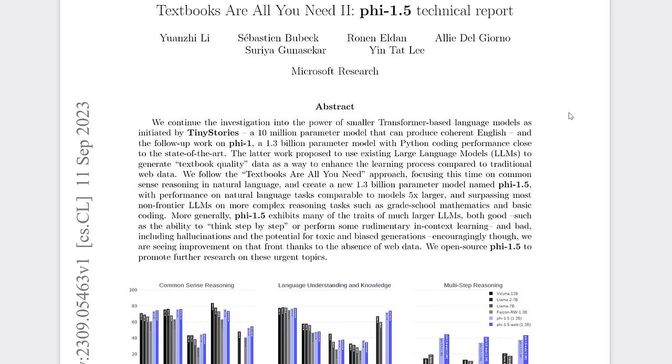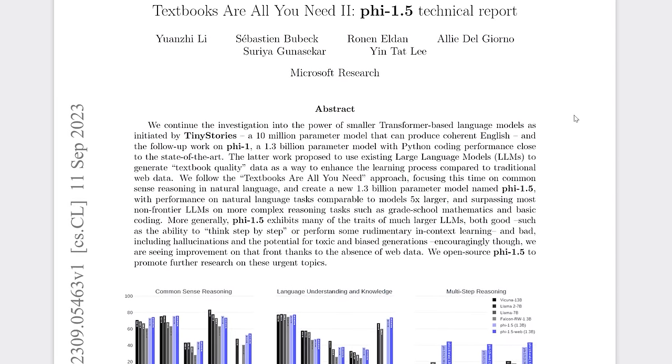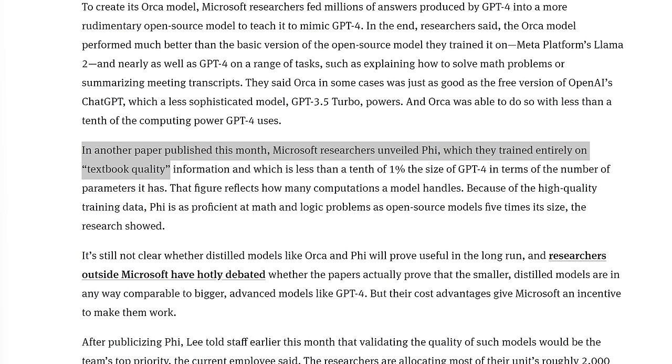What they realized was that this better quality data allowed for more passes over the data — called epochs — or think of it as a student rereading those textbooks. In a September exclusive, The Information reported that Microsoft was now heavily backing the researchers behind Phi. As I mentioned in a video at the time, that gave them the money and compute needed to scale up Phi.